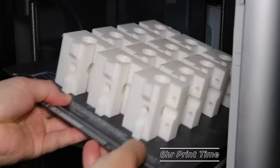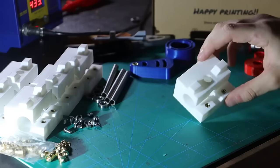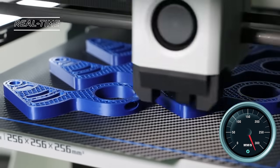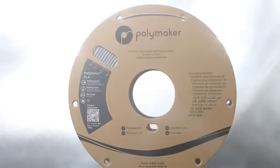Whether you're a hobbyist, engineer, or designer, Polysonic PLA will bring your ideas to life faster and better than ever before. Unleash the speed of innovation and join the 3D printing revolution with Polysonic PLA.